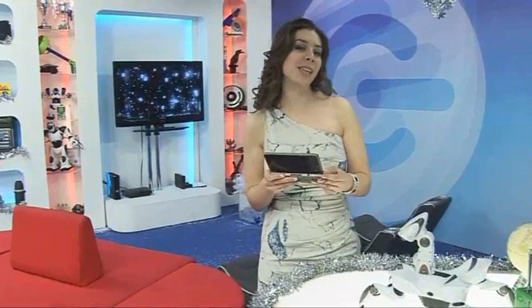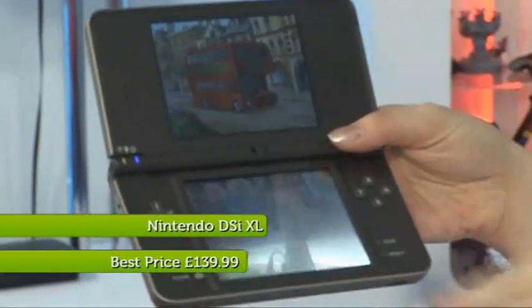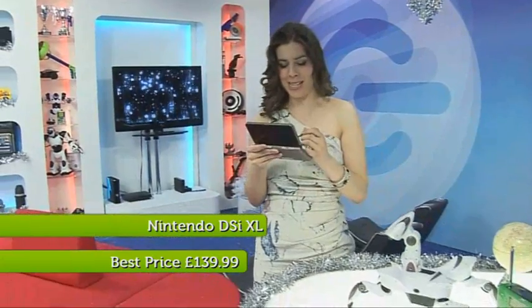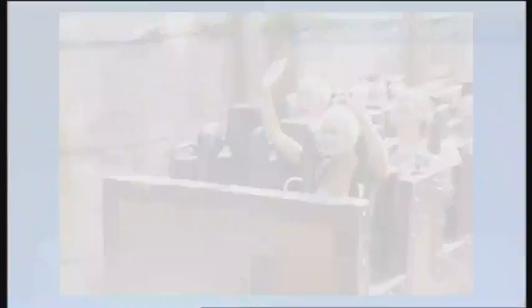At number 14, it's Nintendo's handheld console, the DSi XL. Now, with a larger screen, it makes for a much more enjoyable gameplay experience. At number 13, it's Sony's NEX5. When I went to Disneyland Paris with Pollyanna to test compact cameras with interchangeable lenses, this came out on top.